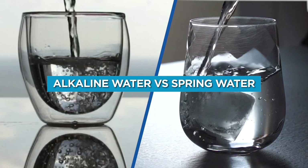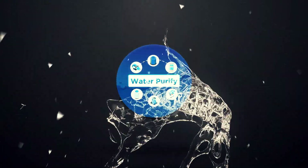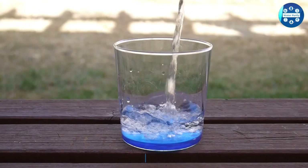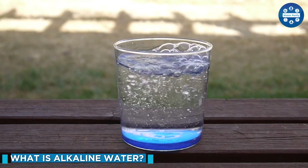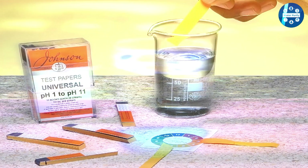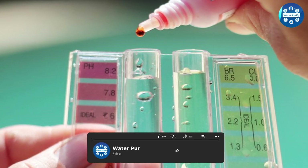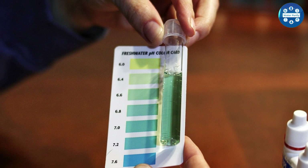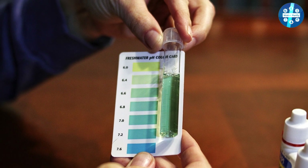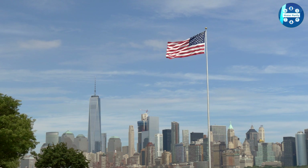To better understand, the word alkaline refers to the pH level of the water. The alkalinity is determined from a 0 to 14 scale — while 0 is the most acidic, 14 is the top alkalinity. The number 7 is the average and normal. Plain, normal, or tap water holds a 7 pH level. It is considered neutral and a boundary between alkaline and acidic water.